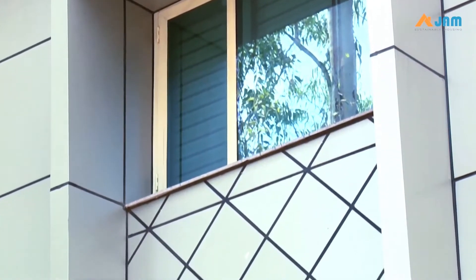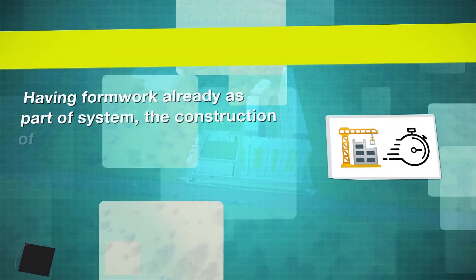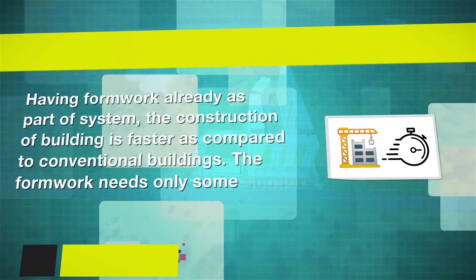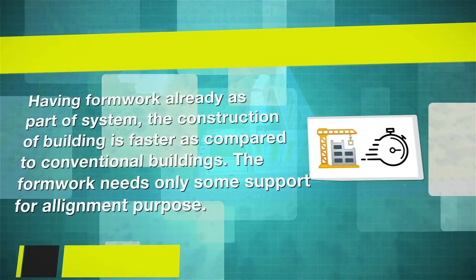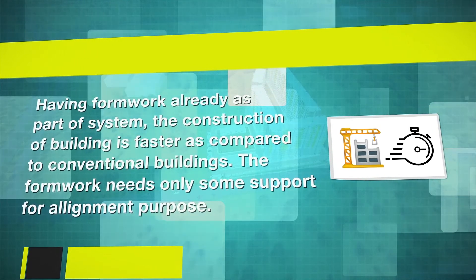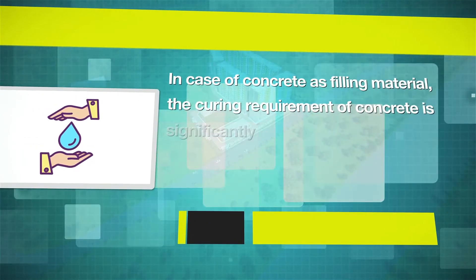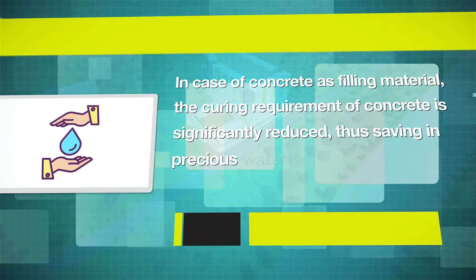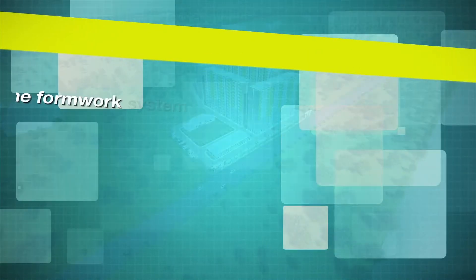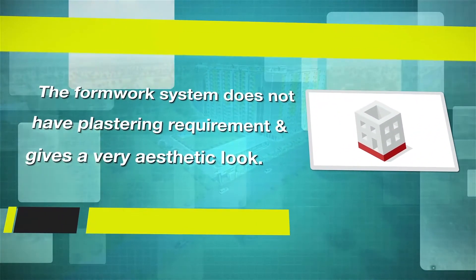Upon installment of wall panels, flooring and ceiling, finishing work is executed. The special features of the Stay in Place Formwork System include: having formwork already as part of the system, the construction of the building is faster as compared to conventional buildings, with the formwork needing only some support for alignment. In case of concrete as filling material, the curing requirement is significantly reduced, thus saving precious water resources. The formwork system does not have a plastering requirement and gives a very aesthetic look.